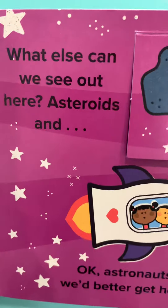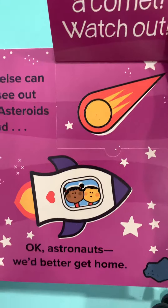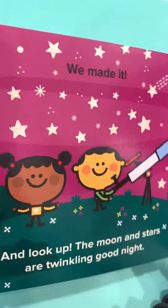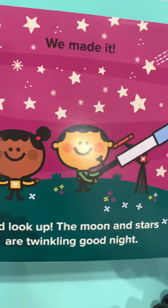What else can we see up here? Asteroids and a comet. Watch out! Okay, astronauts, we better get home. We made it. And look up — the moon and stars are twinkling good night.